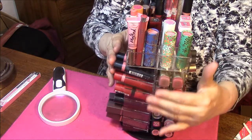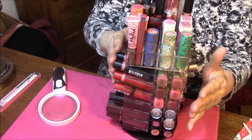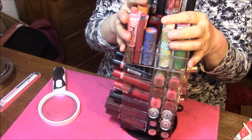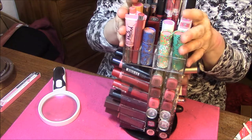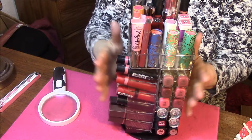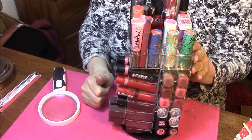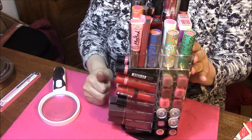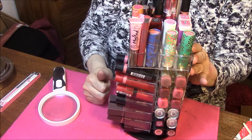The tower holds 12 on each side and holds 64 lipsticks total, but I have more in there because the top is completely full, and I've got a couple with two or three things in each slot. Since I'm going to swatch things for you, I'm going to do this in five separate videos — one side at a time. So here we go with the first side.